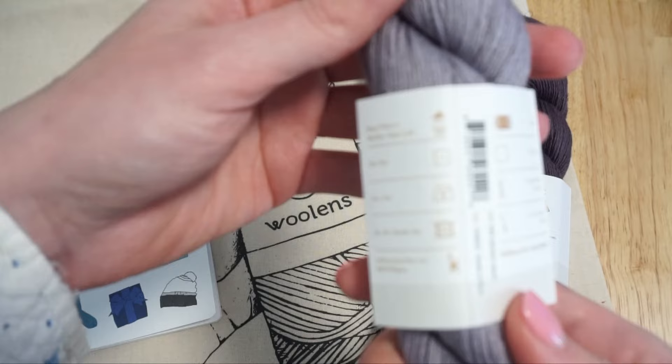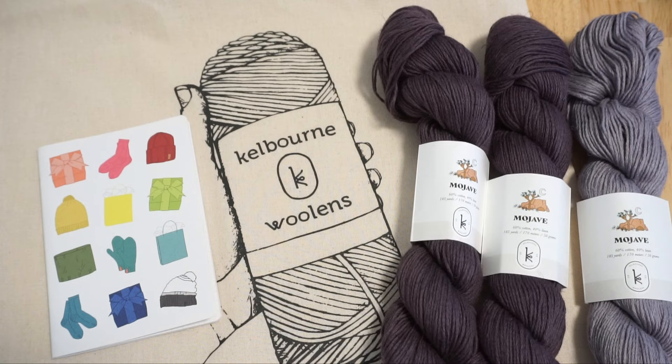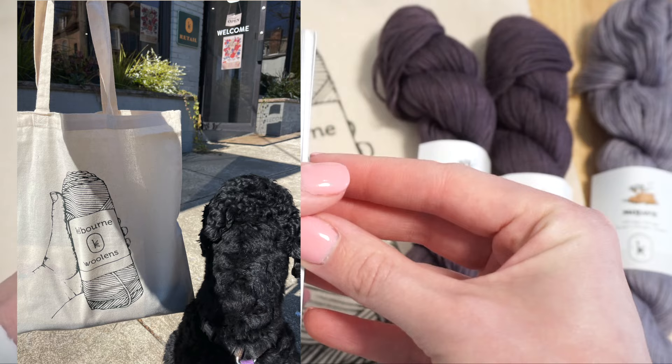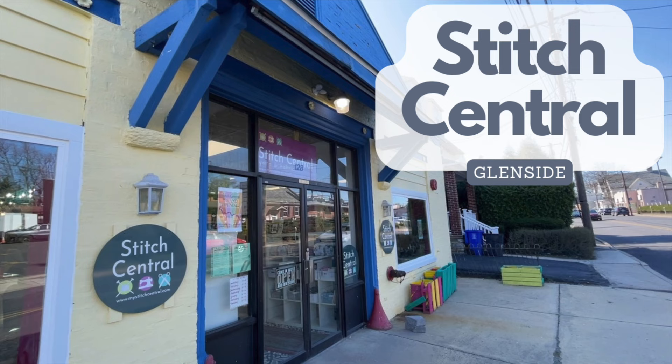It was a beautiful 70-degree day in Philadelphia when I visited, which inspired me to purchase some of Kelbourne Woolens' Mojave yarn — a blend of cotton and linen. I thought it would make a great yarn for a tank top this summer. They were also giving away tote bags and little graph paper notebooks, which I thought were really cute.